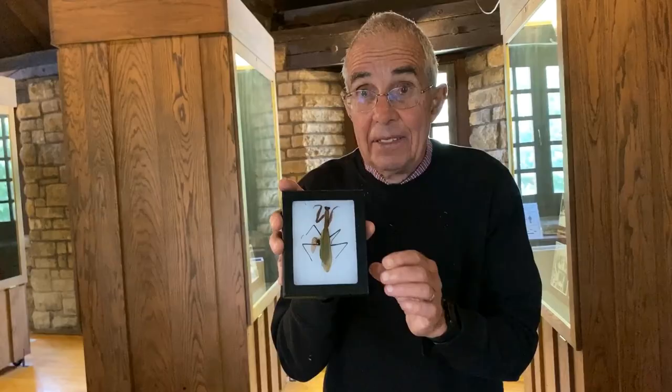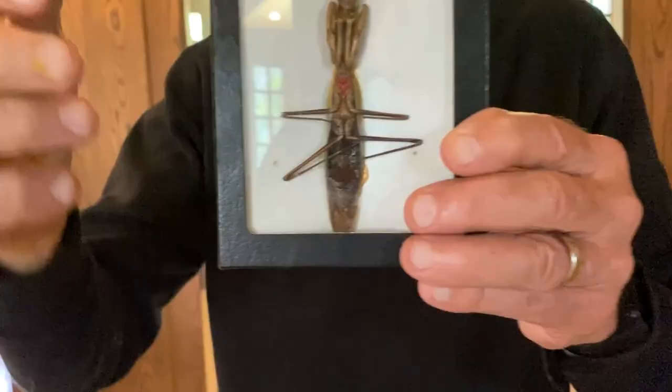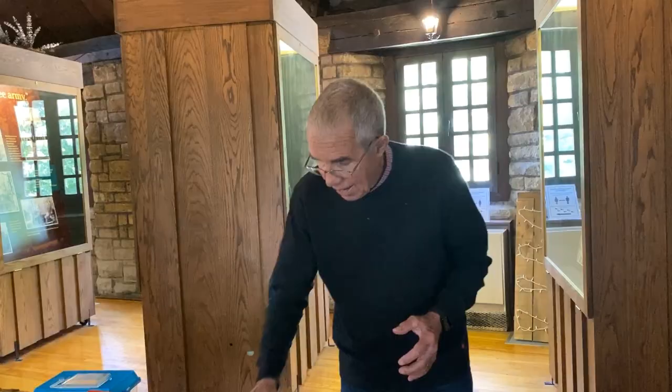This is an insect that, when it's on a plant, holds its front two legs together like it's praying, so it's called the praying mantis. It's the only animal in the whole world that has only one ear, and that ear is right in the middle of the body. That red spot is the ear — it didn't come red, I colored it red.